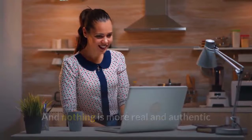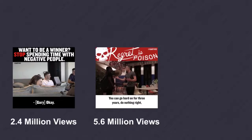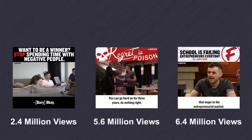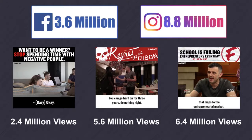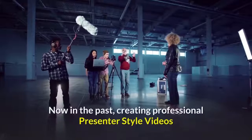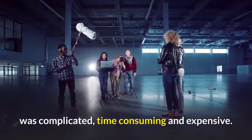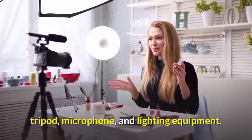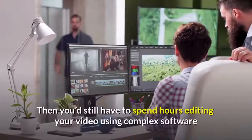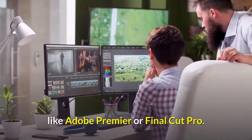Nothing is more real and authentic than using a presenter-style video to talk directly to your audience. A great example of this is Gary Vaynerchuk, who has used casual presenter-style videos to build a massive worldwide following, including over 3.6 million followers on Facebook and over 8.8 million followers on Instagram. Now in the past, creating professional presenter-style videos was complicated, time-consuming, and expensive. You'd have to fork out thousands of dollars buying a camera, tripod, microphone, and lighting equipment. Then you'd still have to spend hours editing your video using complex software like Adobe Premiere or Final Cut Pro.